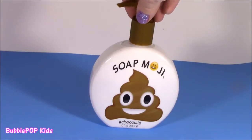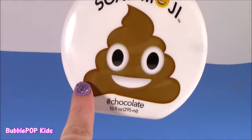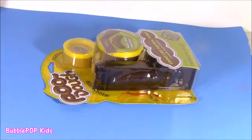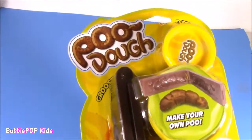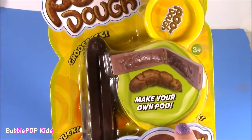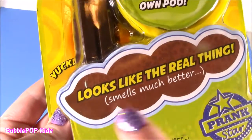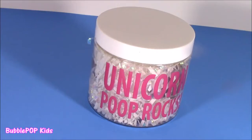So one of them I found - so, so cute - it is a soap moji. It's got that swirly little poopoo, and I think it is chocolate soap. Next up, we got some poo dough. Instead of Play-Doh, it is called poo dough, and it looks really gross. Probably the most realistic thing I'm going to show you today - you make your own poo-poo and it looks like the real thing but smells much better. These unicorn poop rocks are fascinating - look at all the glitter.